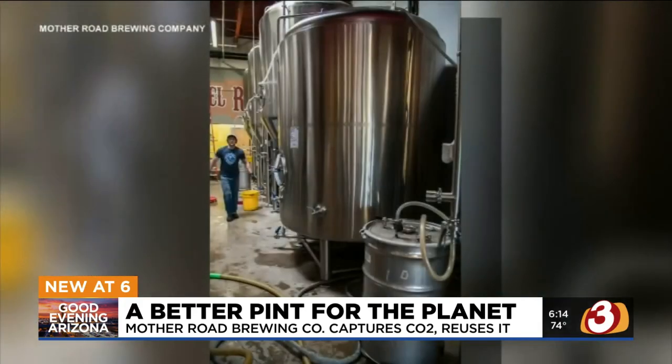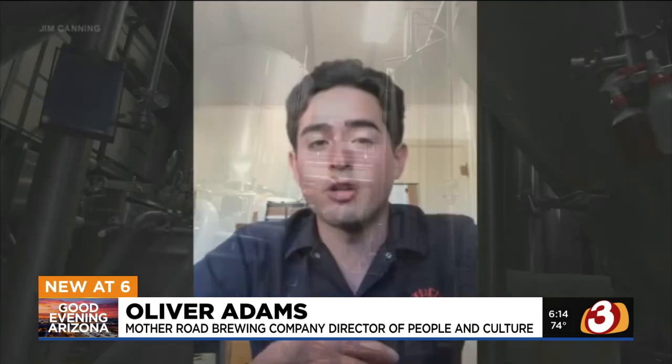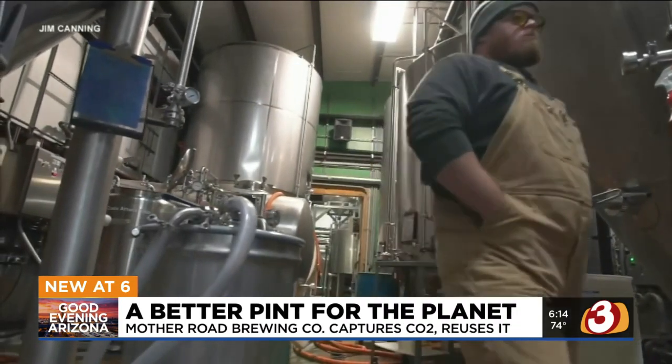It all starts with the way beer is brewed. Yeast ferments simple sugars into alcohol, and in that process the yeast produce quite a bit of CO2. Normally, that CO2 just escapes into the atmosphere.